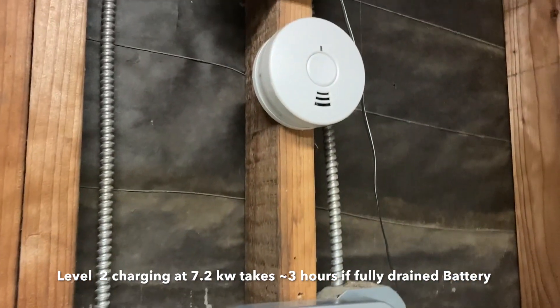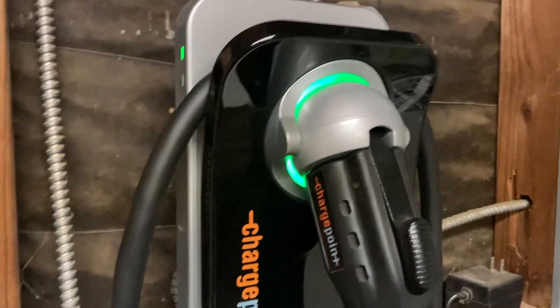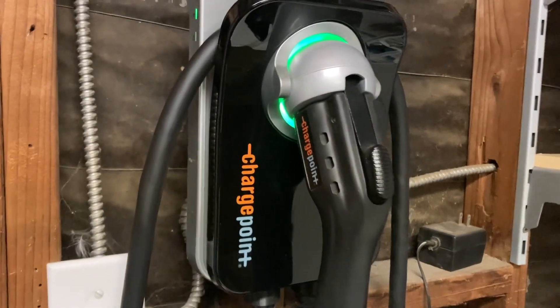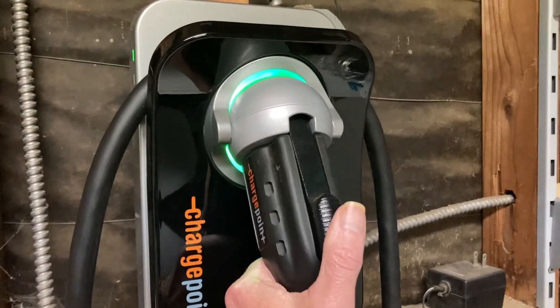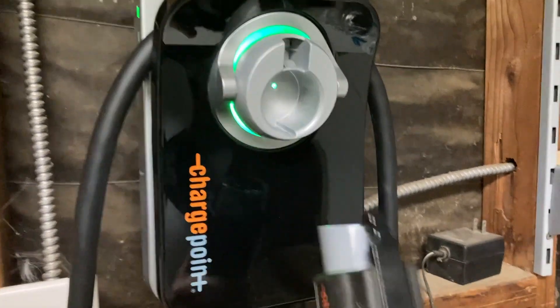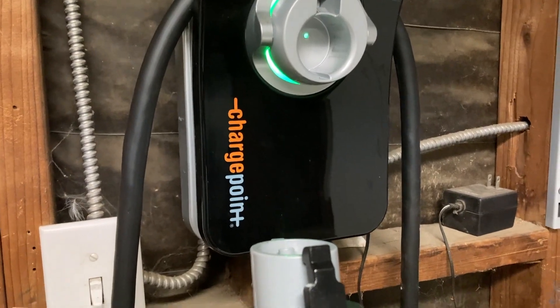I've also got a smoke detector above it in case there's any problem. It's a Wi-Fi enabled charger, so the information is available online and through my phone app as well. Because it's Wi-Fi enabled, that allows you to turn it on and off remotely by time settings on your app.